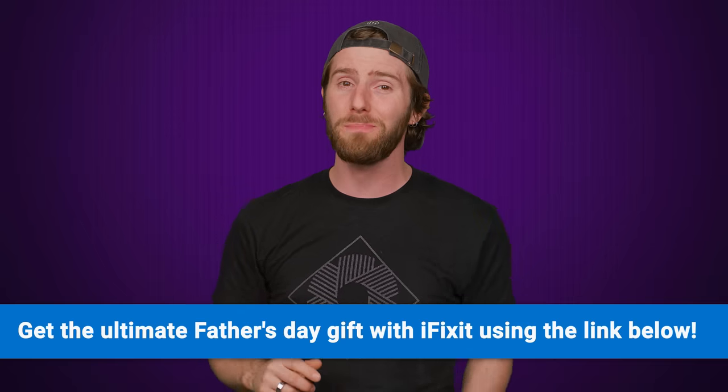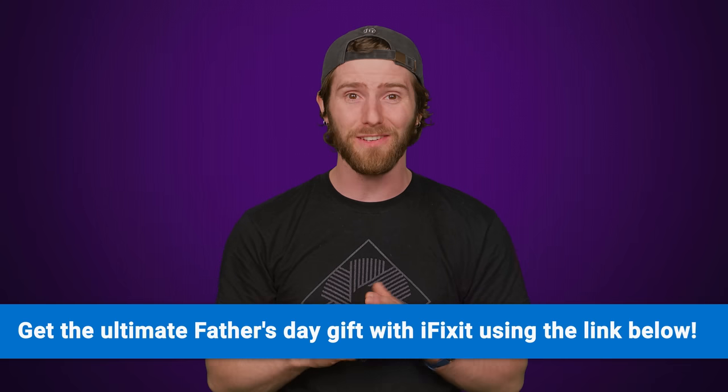Of course, there was one glitch that was a heck of a lot more alarming than a busted PS3 or some late tax forms, and we'll tell you about that one right after we thank iFixit for sponsoring this video.